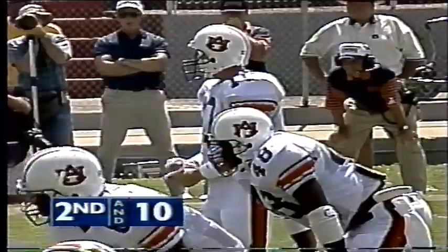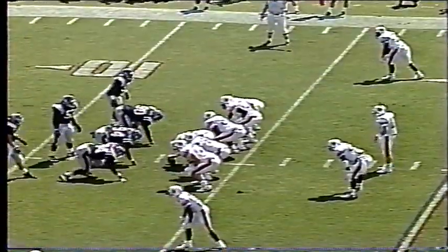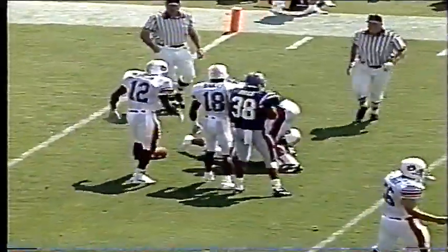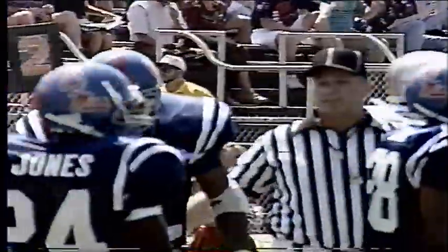That's a huge turnover early in the game. For the first time today, Nix will load up the shotgun. Got a set of twin receivers to the left and one to the right side. There's the deep snap to Nix. Takes the short drop, pumps it over the middle. Sanders at the 10, cuts inside of the 5. Sanders to the 3-yard line — a 10-yard gain, and that'll be another first down.